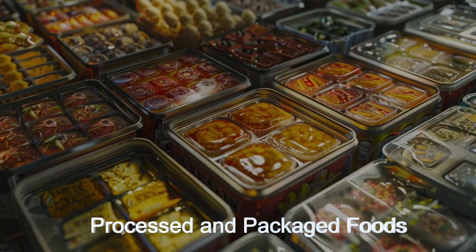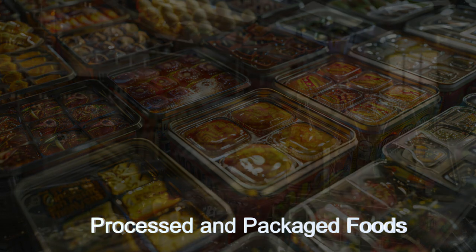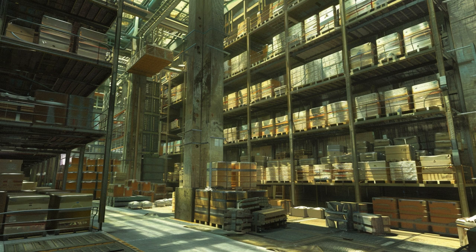With its robust communication arrays, the Orbital Gourmet stays connected with cargo ships and the planetary surface. Discover how this alien starship sets new standards in space industry and exploration.